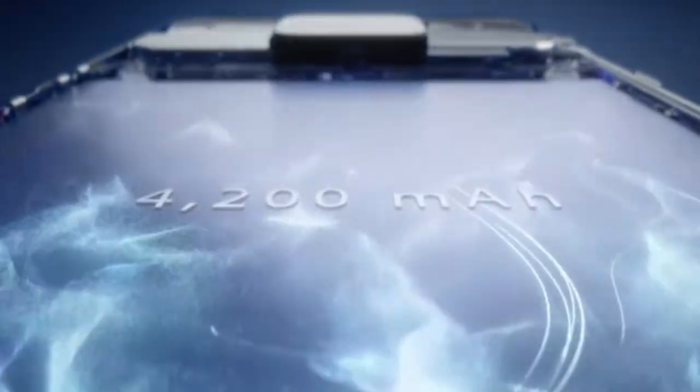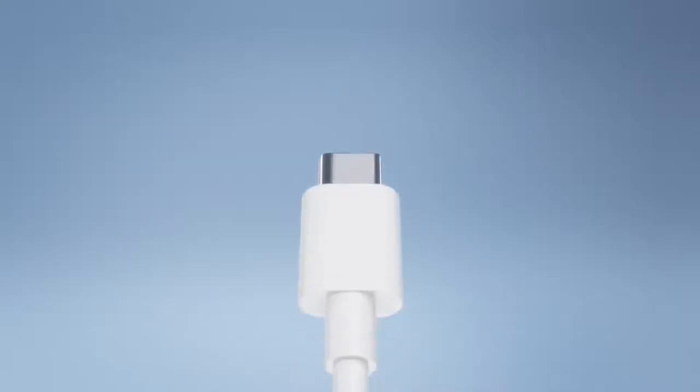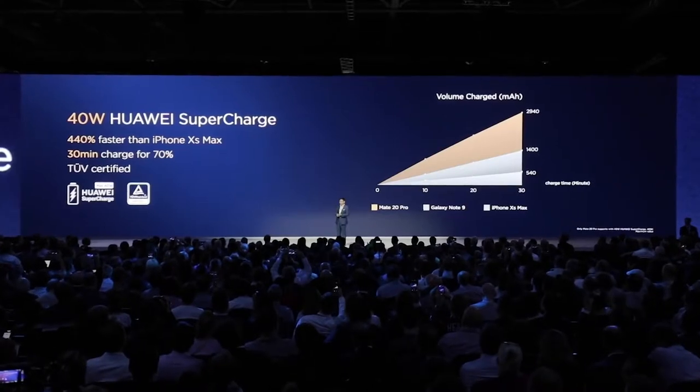We bring super fast 40-watt charging. In just half an hour, you can charge this phone to 70% of the battery.